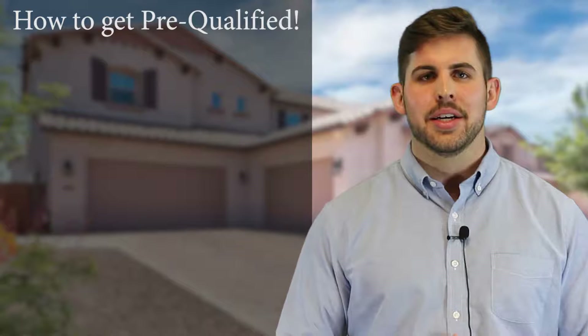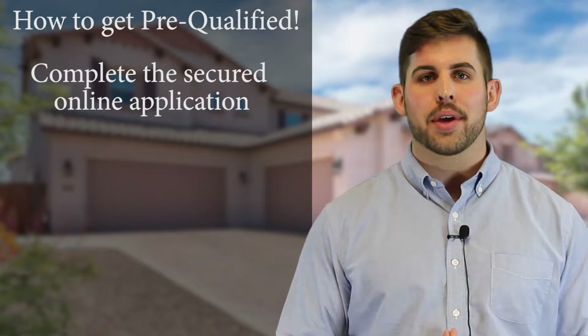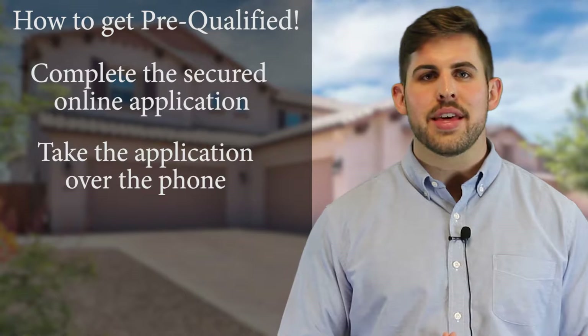The first step in purchasing your new Miramonte home is to get you pre-qualified. We can get you pre-qualified one of two following ways: you can either complete the secure online application located on this page, or I can take your application over the phone.